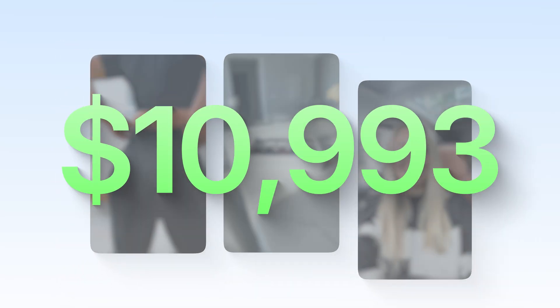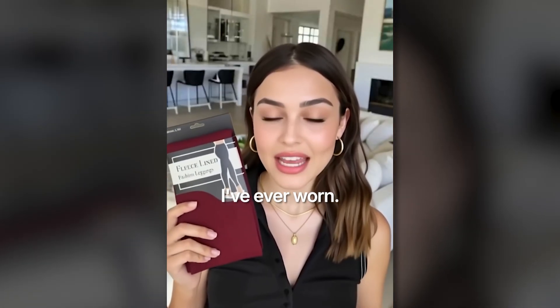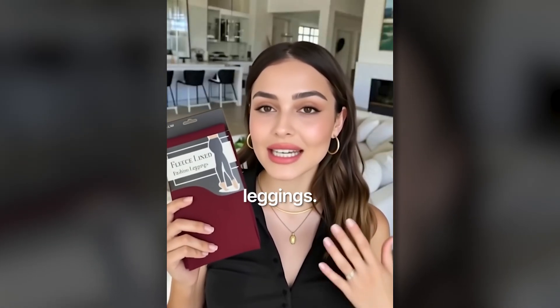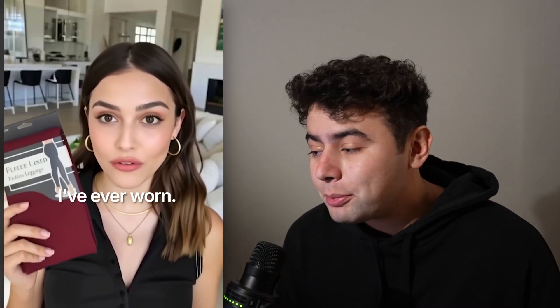In this video, I'm going to be showing you guys my creative strategy — how I make creatives that I'm doing over $10,000 a day with Facebook or Meta ads. Let me just show you a quick example. These leggings, they're literally the warmest thing I've ever worn. It feels like I'm wrapped in a blanket, but still look totally put together. They're called the cozy fleece leggings. Grab yours now before they sell out. Trust me, you'll thank me later. That is a real ad — entirely using AI. This is how I'm currently marketing my e-commerce business, and after seven years in e-commerce, this has been a breakthrough.